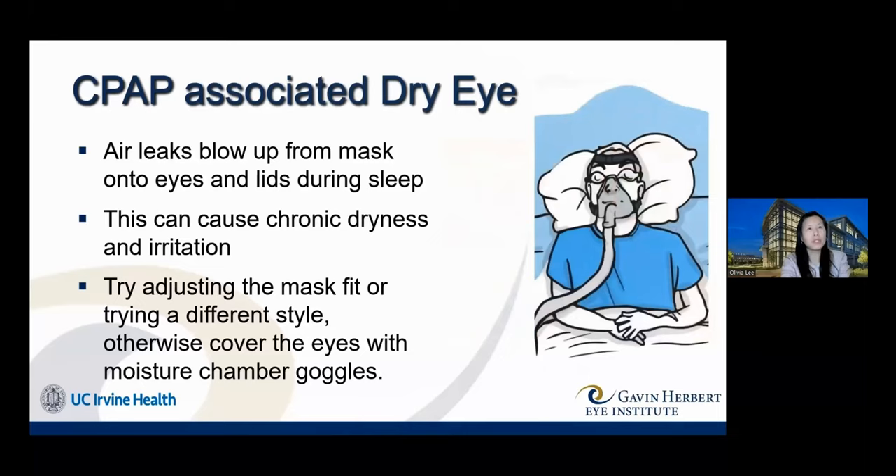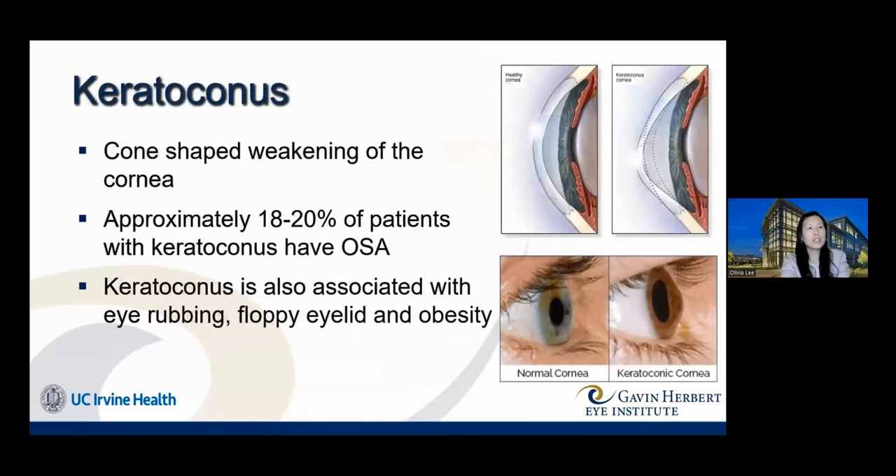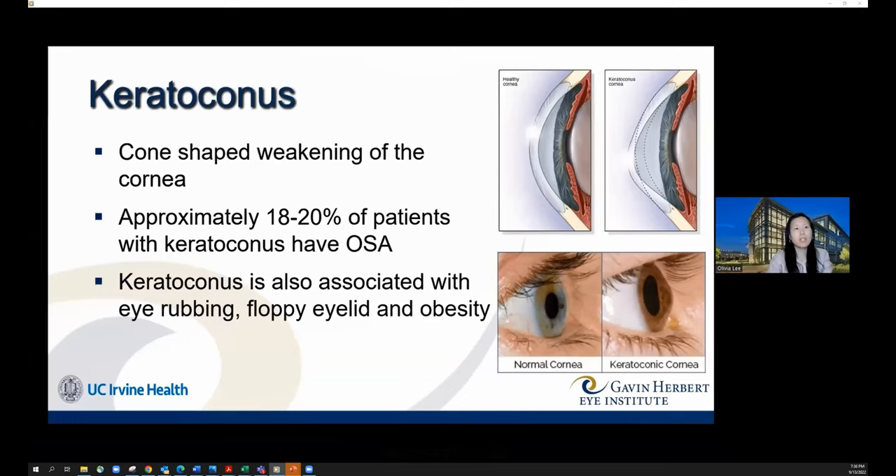Keratoconus involves a cone-shaped weakening of the cornea, which is normally round. As the collagen within the cornea weakens progressively, the shape becomes increasingly cone-like. Patients with sleep apnea have a higher probability of keratoconus, though it's also associated with floppy eyelid syndrome, obesity, and eye rubbing — so it's unclear if sleep apnea itself is the direct risk factor or associated conditions are. In severe keratoconus, corneal transplantation may be needed, but controlling eye rubbing and other factors can help. Corneal cross-linking is also available to prevent progression.